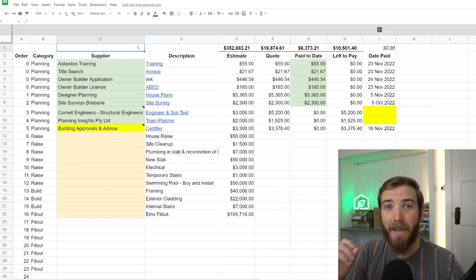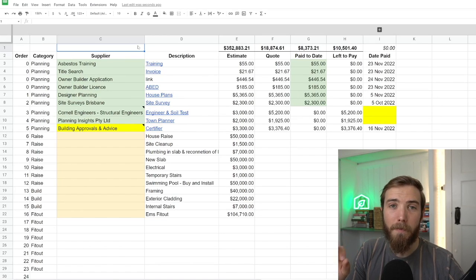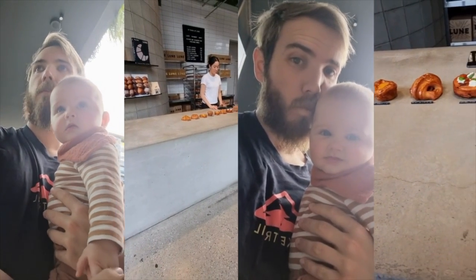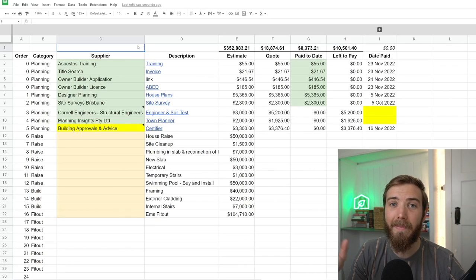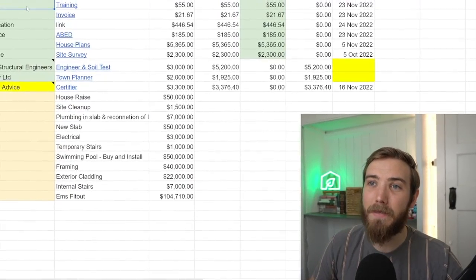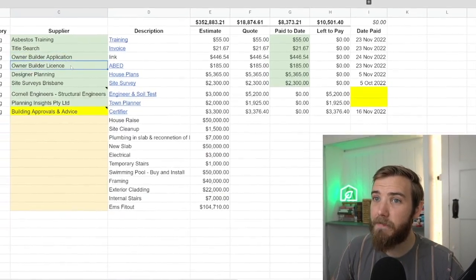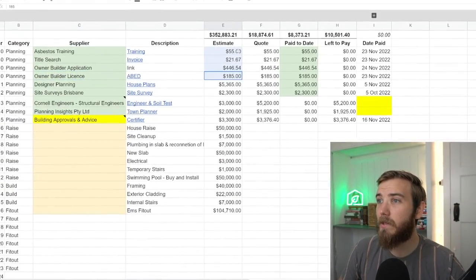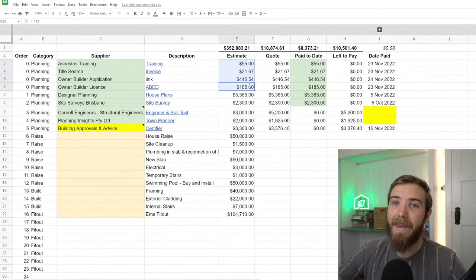So far we're in the planning phase of our raise and build project. Emily drove me to the QBCC the other day, and it took me about 10 minutes to hand in my application forms for an owner builder license. That's currently being assessed, and we should hear back in the next 30 days about that license being approved. In order to get that license, I had to do some asbestos training, we had to do a title search on our home, and I had to complete the owner builder application. All up, that cost me $708.21.